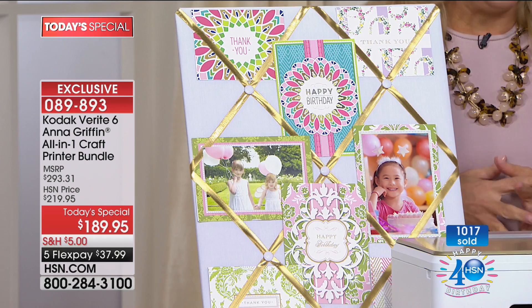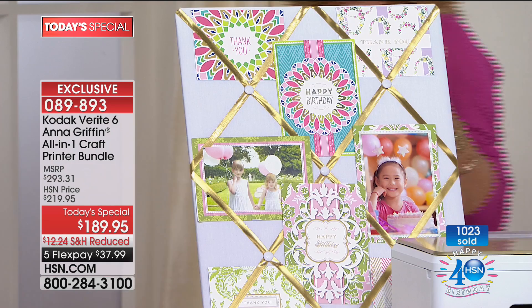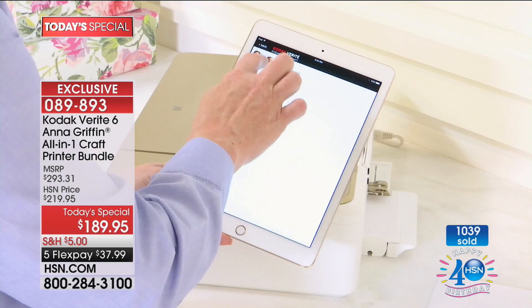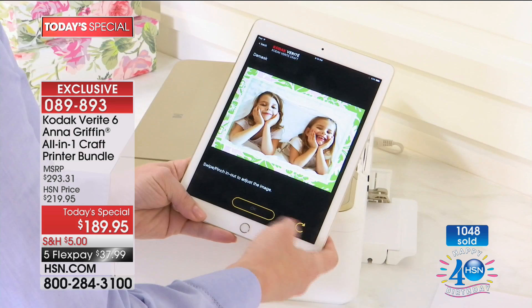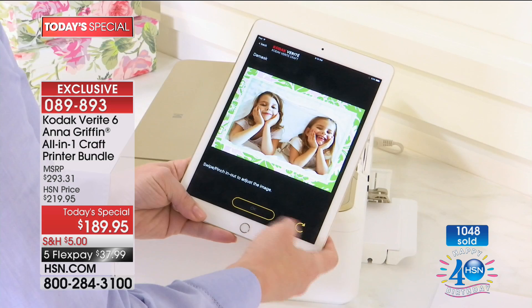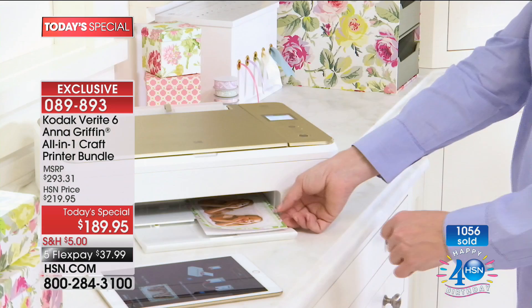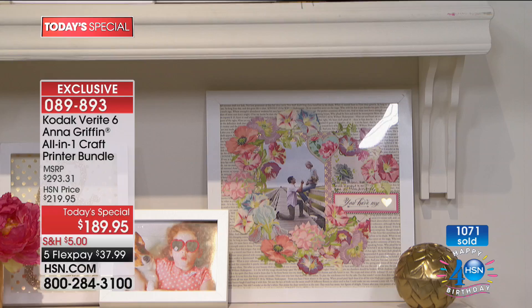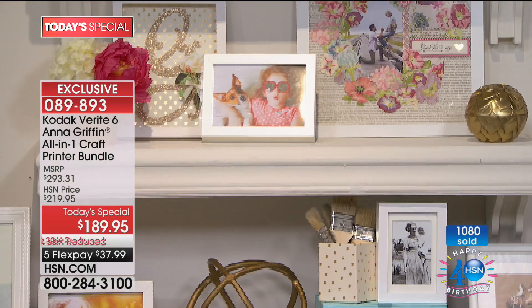If you've ever bought an Anna Griffin card at a stationery store for five or six dollars a pop, imagine being able to do these over and over again. Everything you see on the wall behind us has been done on this Kodak printer. Over a thousand gone — we are wildly busy tonight. There's not another printer like it in the entire world.